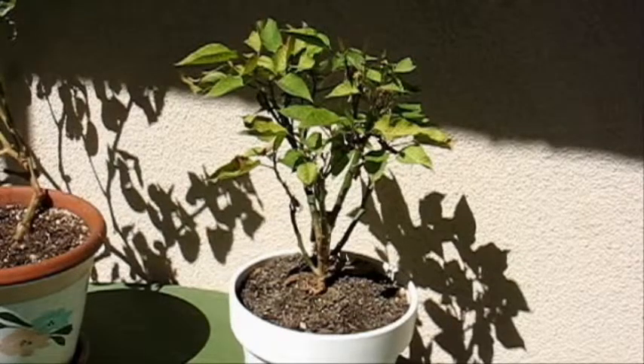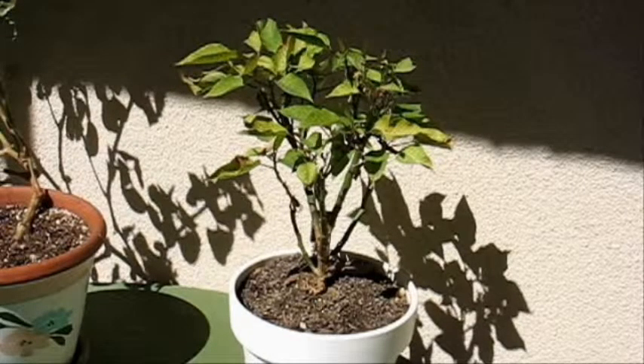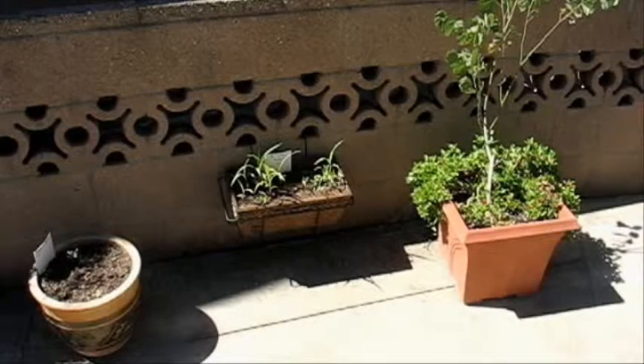Another plant worthy of note here by the pergola is the poinsettia. I transplanted it into a bigger pot and it does look better, but it seems to be dropping a lot of leaves. I've started watering it less, but now it looks more dried out, so I'm not sure exactly what to do. As I understand it, these are notoriously hard to keep during summer — that's probably why they're more of a Christmas plant. We'll keep watering it and see if it bounces back when the weather cools off.